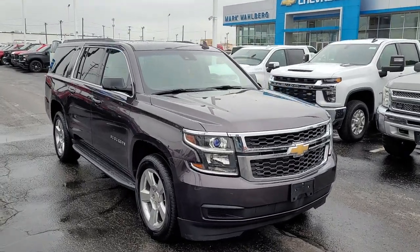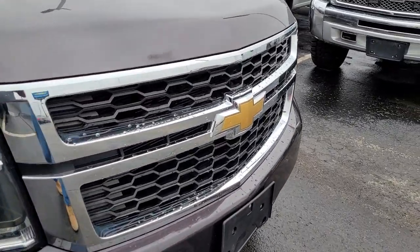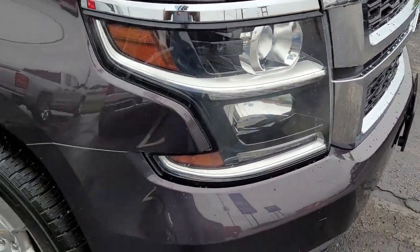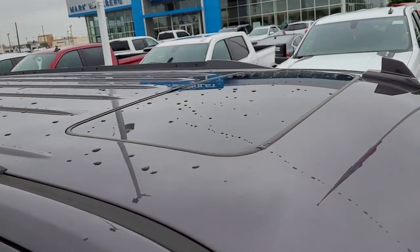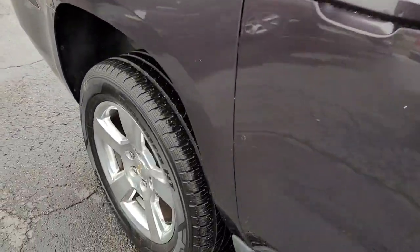You just found the 2016 Chevrolet Suburban. With less than 120,000 miles on the odometer, this vehicle stands out from the rest. The Suburban delivers the utility of a truck, as well as the refined comfort, technology, and safety features of a full-size luxury SUV. These are just some of the great options this vehicle comes with.